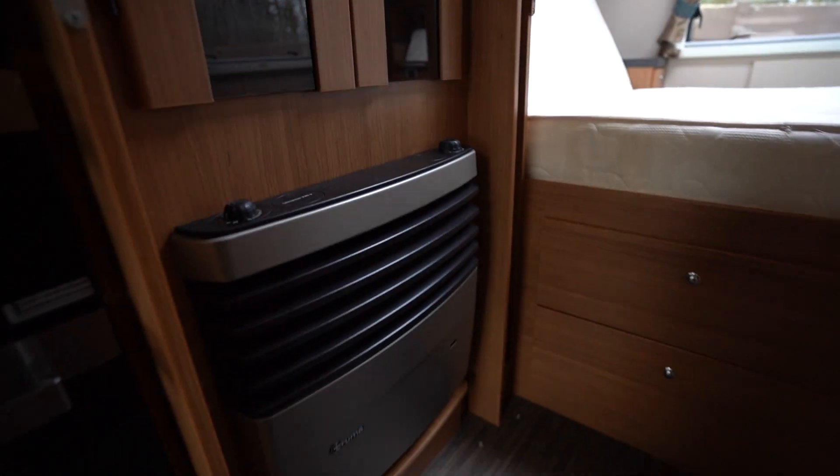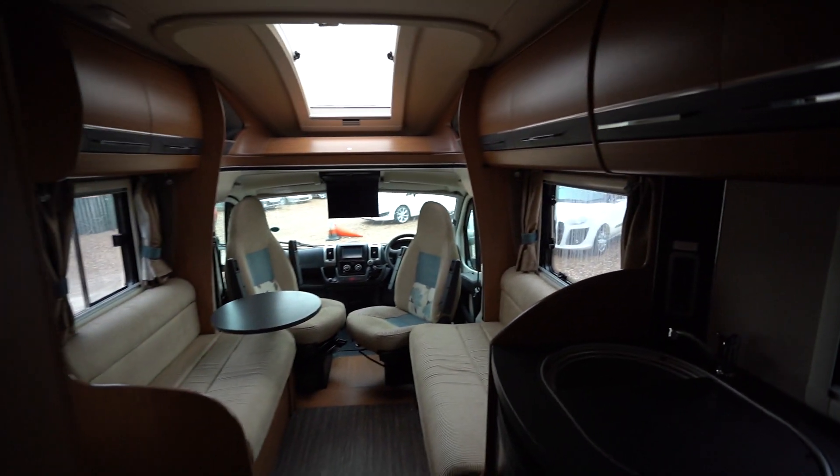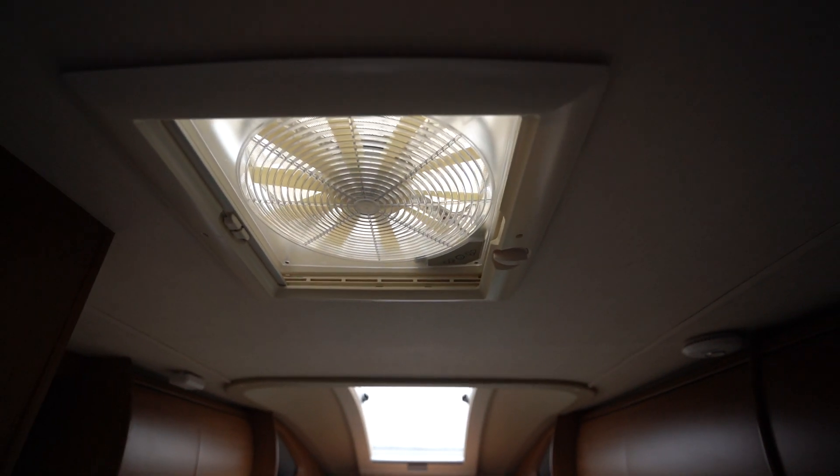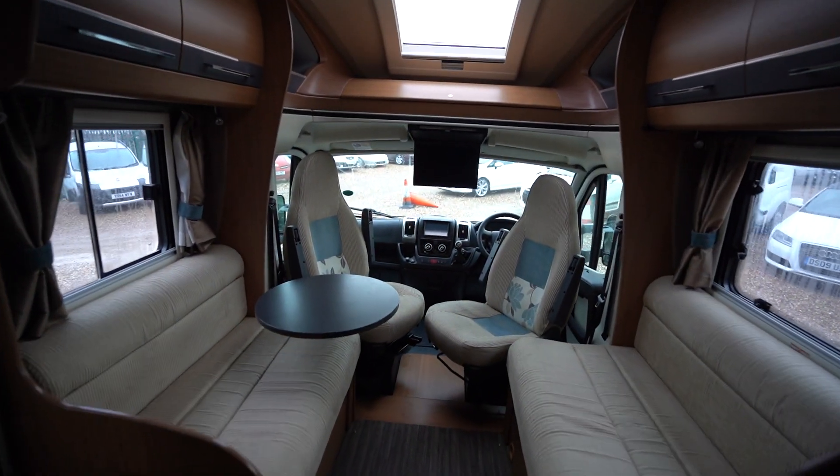This motorhome is fitted with blown air heating running on gas or electric to keep you nice and warm, along with a two-way omni vent up top which can be used as an extractor or to blow cool air in as a fan.